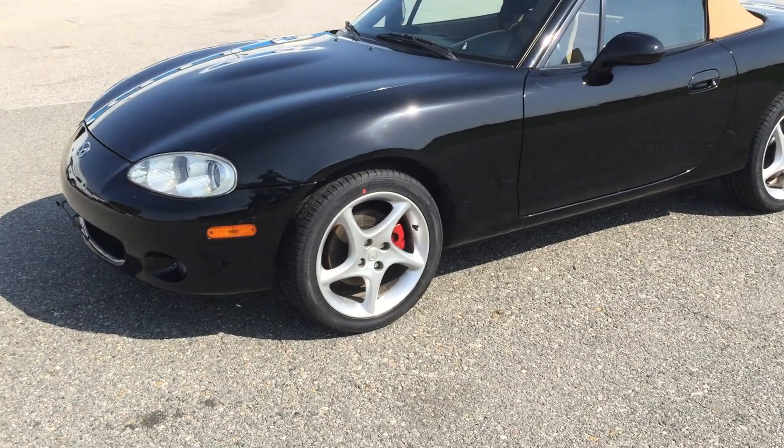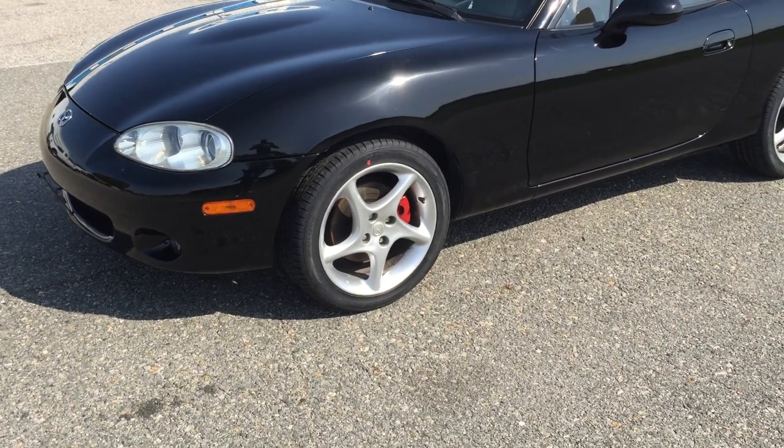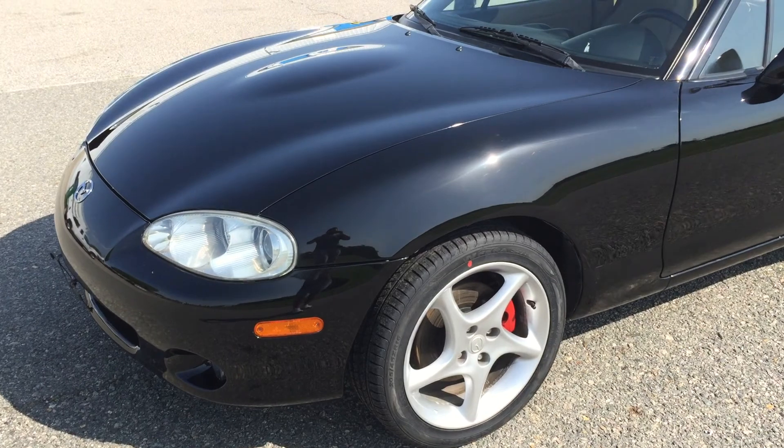The wheels are in phenomenal condition. Brand spanking new tires, like I said, just installed yesterday by us.